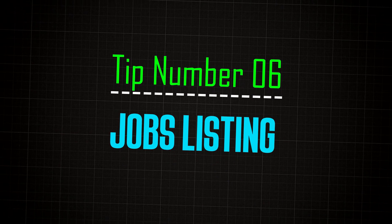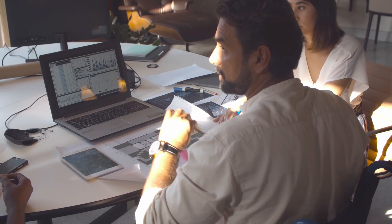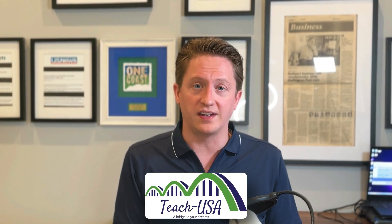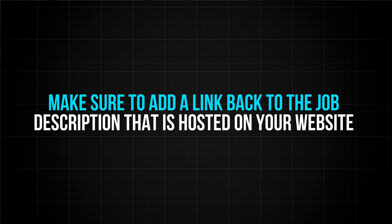Number six: job listings. Create a job description on your website that talks about the open position and responsibilities, and make sure that page has an internal link back to your homepage or another URL you're trying to rank. Then create a job listing on major job sites — Indeed, LinkedIn, and others. If there's a local jobs board or a highly relevant one like teachusa.com, or service-specific boards like concrete or spray foam installation, look for those. When you post those jobs, make sure to add a link back to the job description hosted on your website.